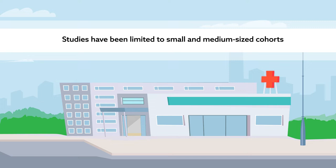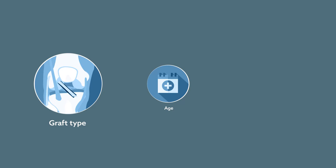A new study reported in the American Journal of Sports Medicine has examined the largest single-center cohort to date. Findings reveal that graft type, age, and revision surgery could be linked to risk of infection following ACL reconstruction.